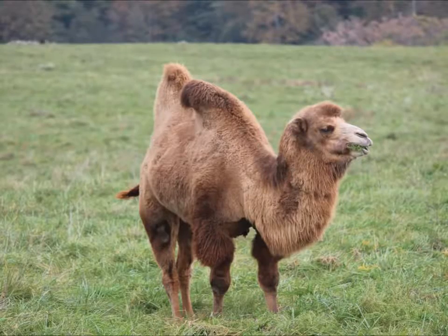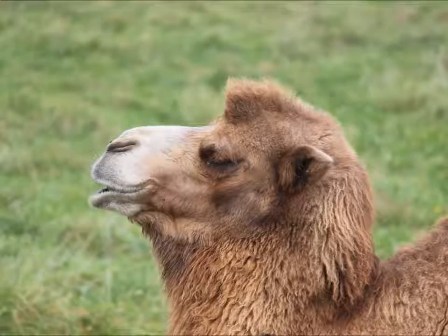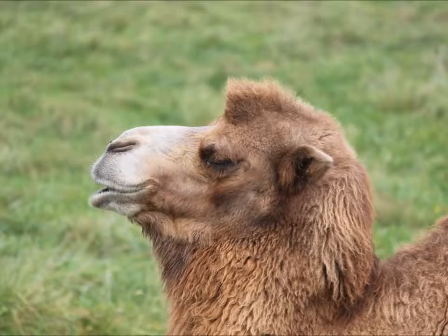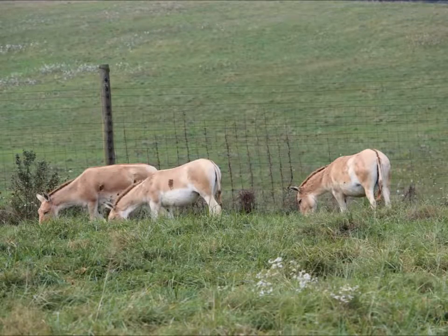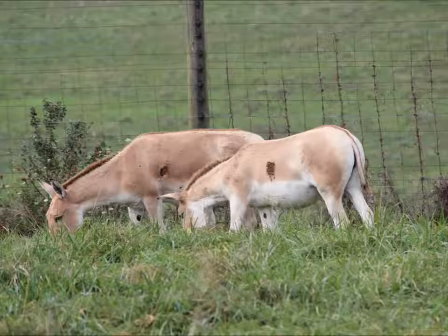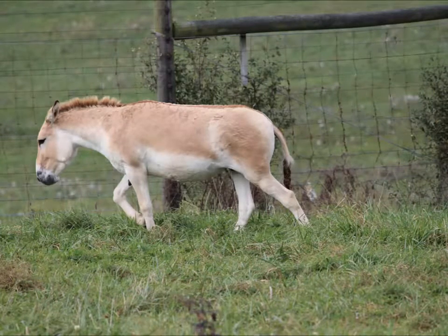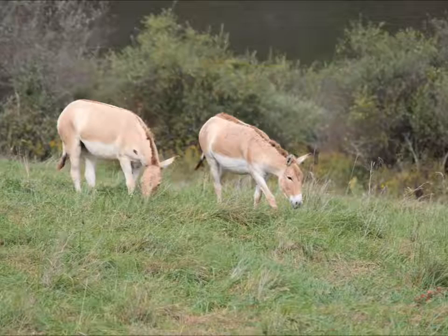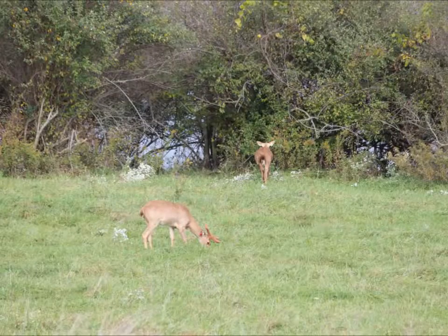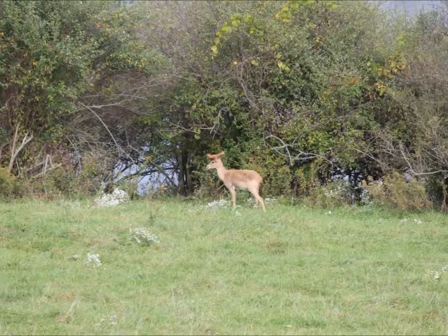Bactrian camel. Persian onager. Her deer.